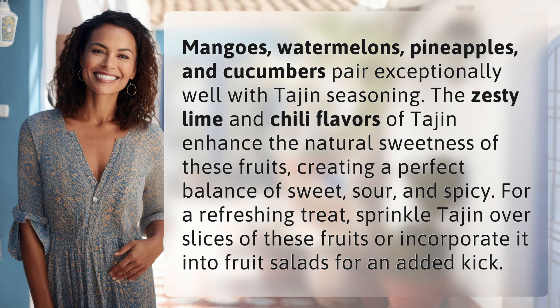Mangoes, watermelons, pineapples, and cucumbers pair exceptionally well with tajin seasoning. The zesty lime and chili flavors of tajin enhance the natural sweetness of these fruits, creating a perfect balance of sweet, sour, and spicy. For a refreshing treat, sprinkle tajin over slices of these fruits or incorporate it into fruit salads for an added kick.